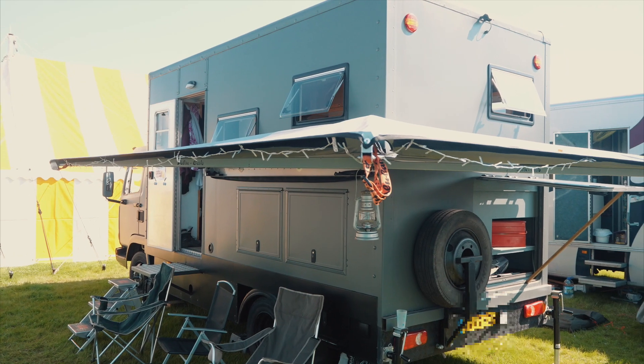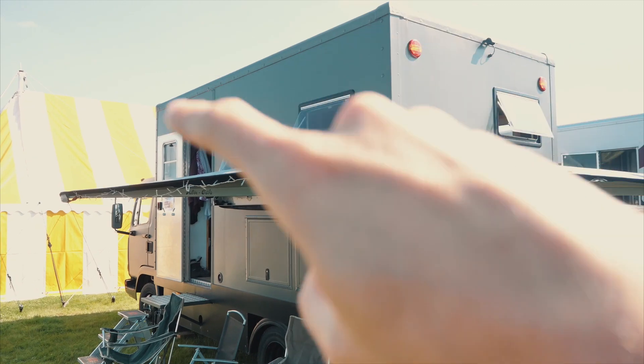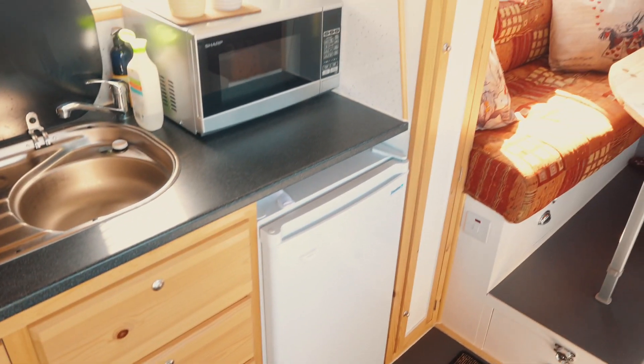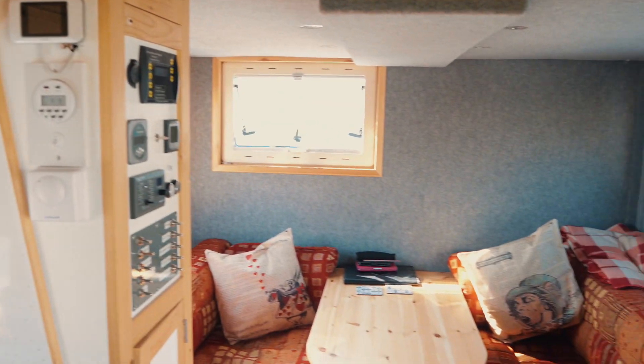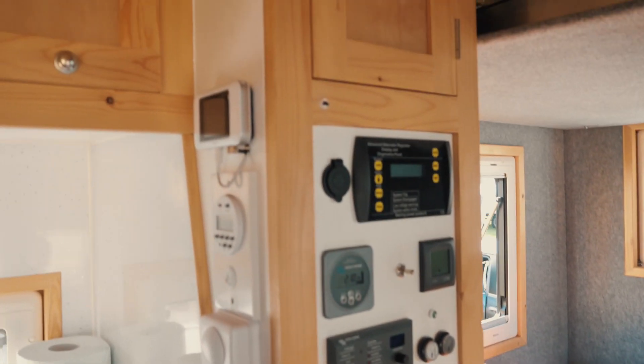Danny had this truck for quite a while, it was sitting around, and he basically took off the whole back and built the whole cab on the back. We've got a proper full shower, toilet, sink - there's a whole bathroom in there. Huge kitchen, loads of storage, there's so much height - I've probably got a foot and a half above my head. Nice cosy sofa area and the exciting bit - all the electrics.